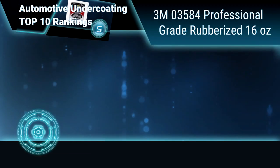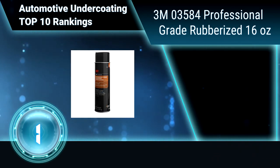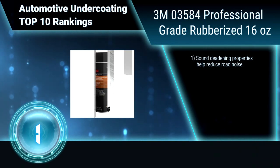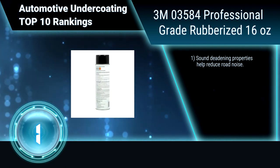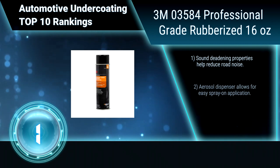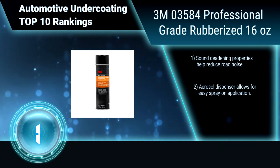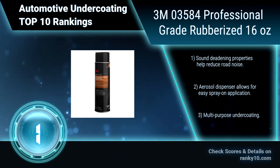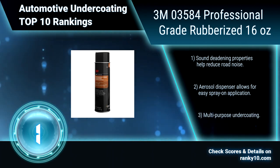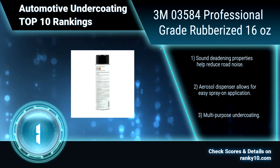Finally, ranking number 1: 3M 03584 Professional Grade Rubberized, 16 ounces. This rubberized undercoating produces a textured finish which resists chipping, abrasion, exterior rusting, and weathering. It protects the undercarriage of vehicles from rust and abrasion. Sound deadening properties. Aerosol dispenser allows for easy spray-on application. Multi-purpose undercoating.